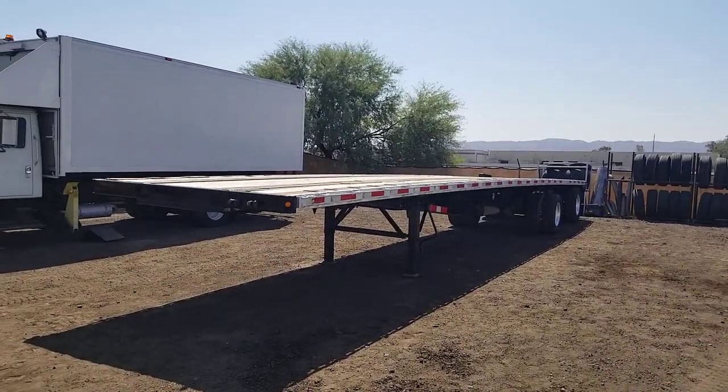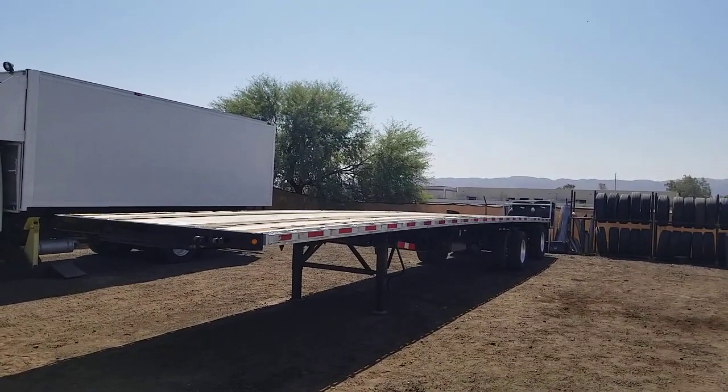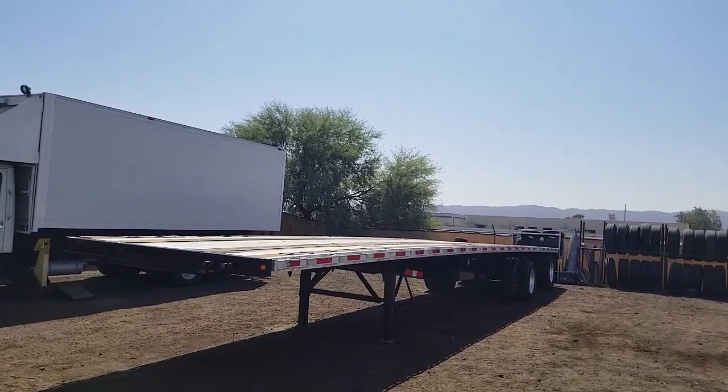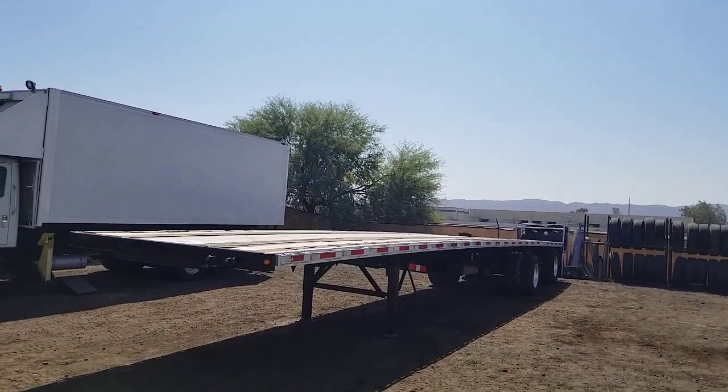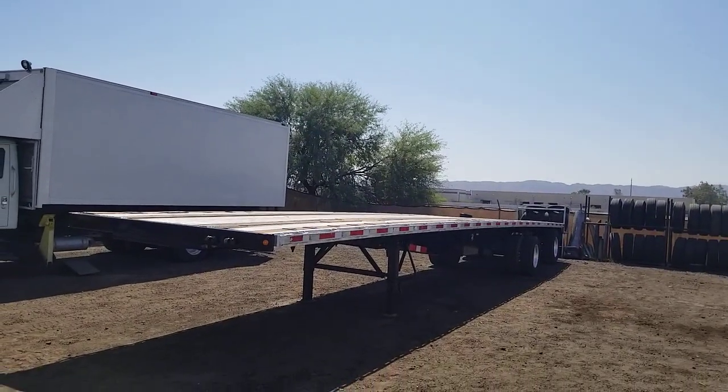Hello everyone. Welcome to CTL Truck Sales in Phoenix, Arizona. CTL Truck Sales has been in business continuously for 36 years. Our website is CTLTruckSales.com if you'd like to see all of our inventory.